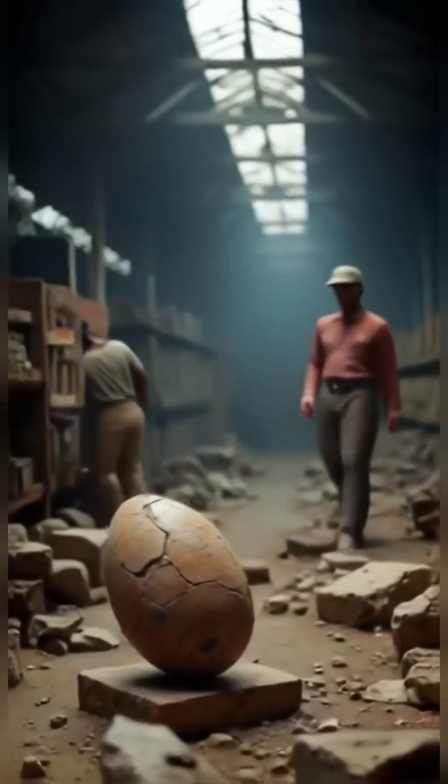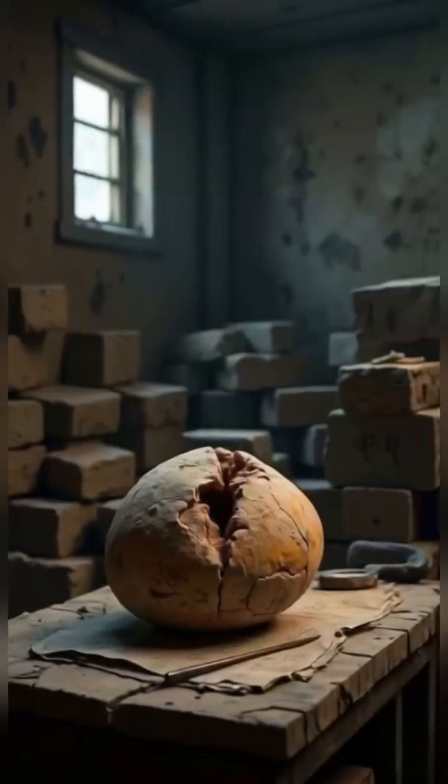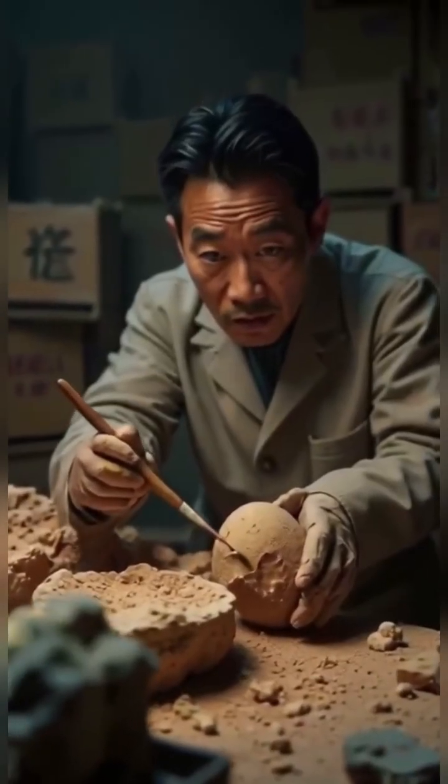The fossil was discovered in rock from the Heiku Formation in Jiangxi Province, China, by a stone company collection that sat in storage until preparation revealed the hidden embryo inside.